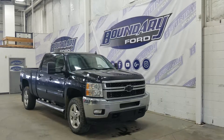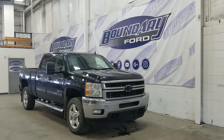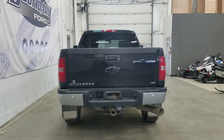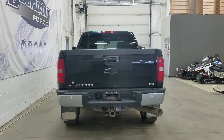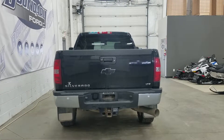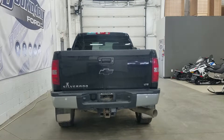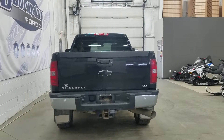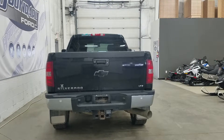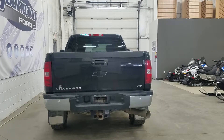In the back we have privacy glass windows. At the rear we have a chrome bumper, backup sensors with a backup camera, and a ready-to-go tow package with a 4 and 7 pin connection. We also have a box liner and a defrosting rear window.